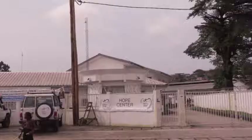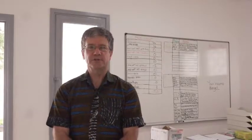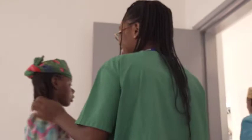Hello and welcome to the Hope Centre here in Douala, Cameroon. Right now I'm standing here in reception at the Hope Centre. This is the first place that the patients come to register and sign in before they begin their treatment with the Africa Mercy.